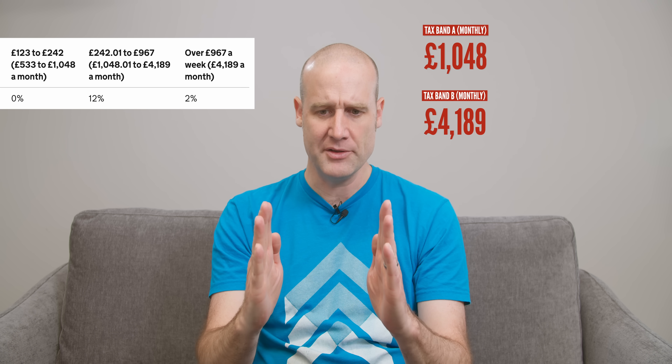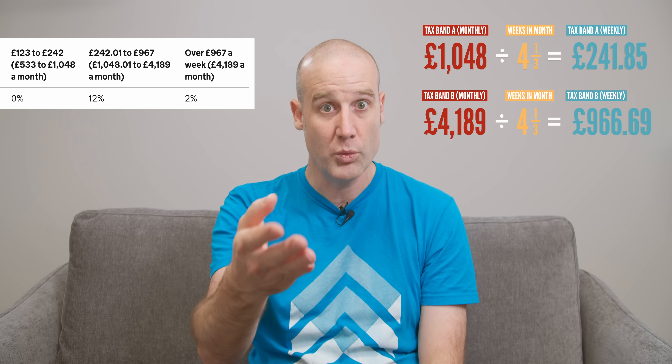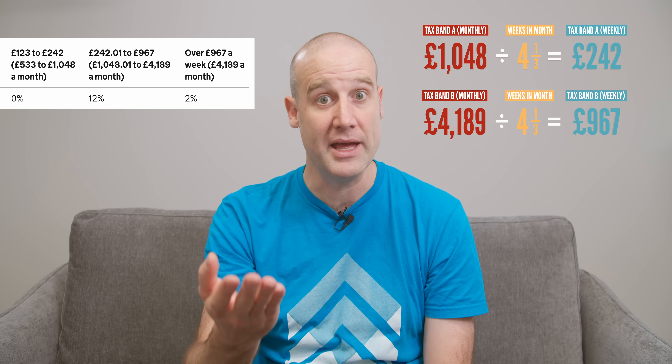But what your accountant won't tell you is why HMRC are using such a weird ratio to go from months to weeks. Because I saw this page and I was like, wait a minute — how on earth are they going between those? And I divided one by the other. It turns out they're using four and a third weeks per month. So if you take the monthly amounts, like the canonical tax band, and then you divide those amounts by four and a third weeks per month, and then round to the nearest pound, you get the weekly bands.